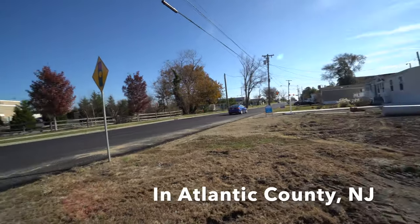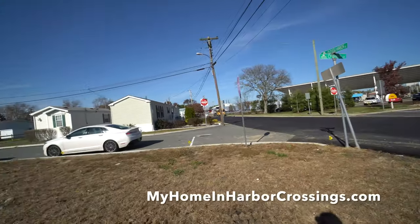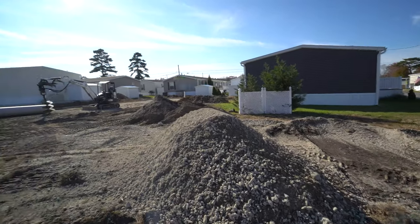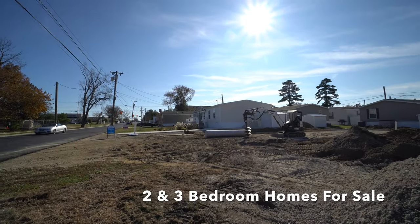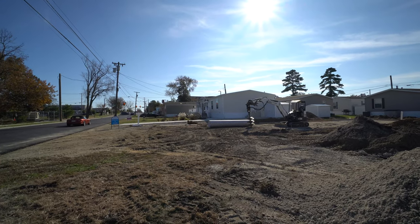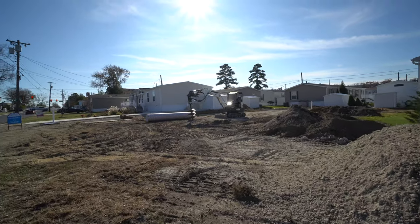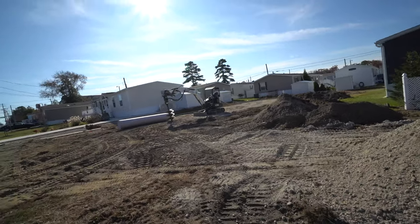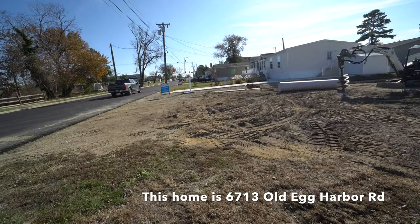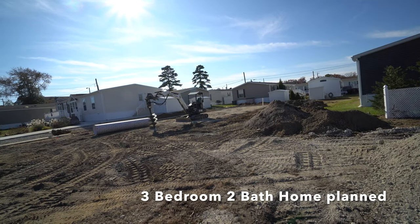We're on Old Egg Harbor Township Road. We've got the Wawa across the street. This is the side entrance to Harbor Crossings Manufactured Home Community, and we have our Katina up there that we have for sale with a realtor. We're now building another house in this lot here. The house will be facing in this direction, with two-car parking in the front. This will be a three bedroom, two bath.